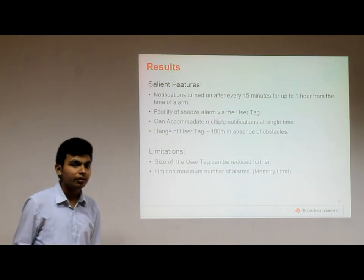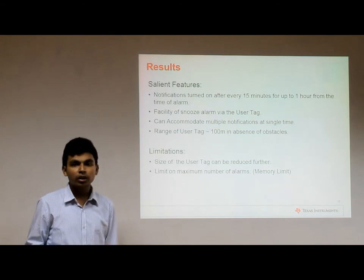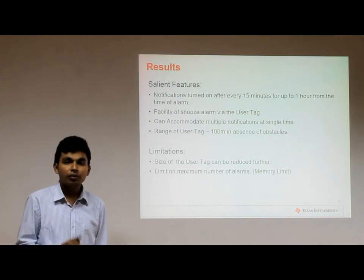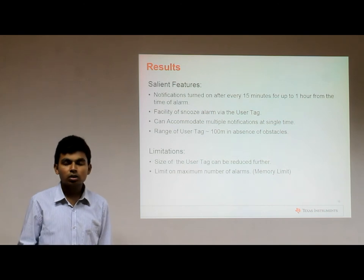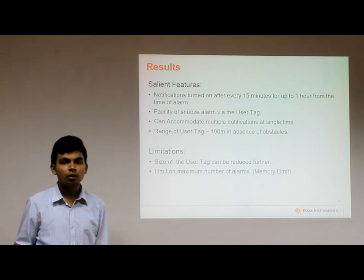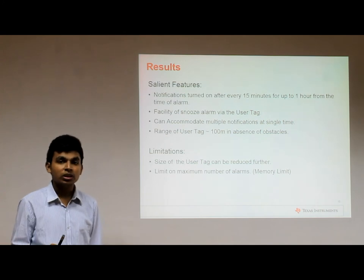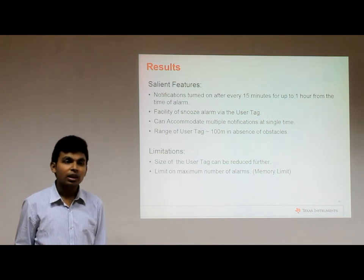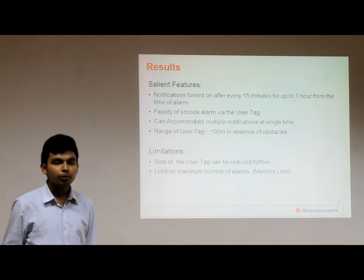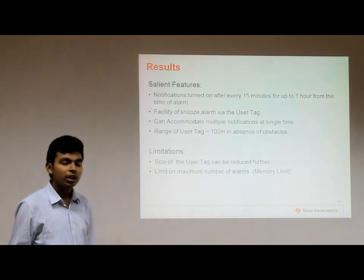Medicis boasts several salient features. From the time of notification, the notification system is triggered at intervals of 15 minutes, continuing for up to one hour, after which the notification stops and that alarm is added to the list of missed alarms. A snooze facility is offered via the reset button on the user tag, which temporarily turns off all indicators. Medicis is also capable of handling multiple notifications at a single time, and the range of the user tag is 100 meters theoretically.